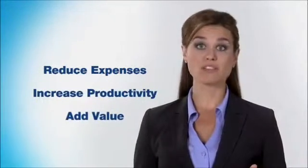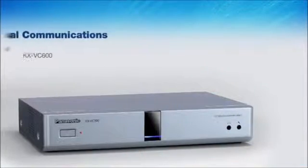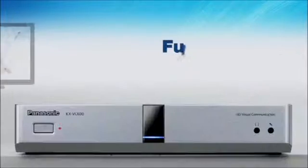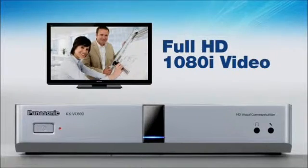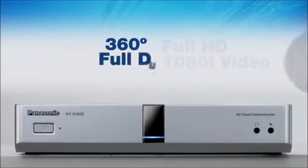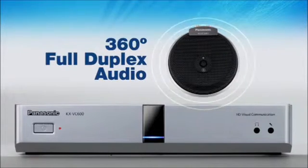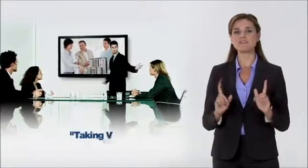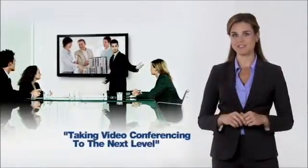One easy, cost-effective way to do all three is to start using an HD Visual Communications system from Panasonic. With full HD 1080i video and 360-degree full duplex audio over a standard broadband connection, Panasonic HDVC takes video conferencing to the next level.